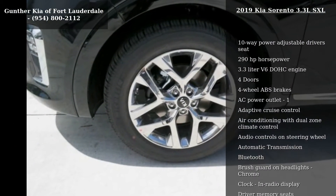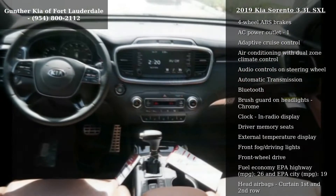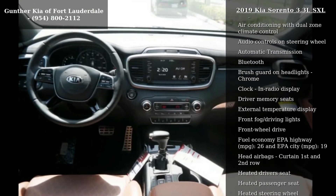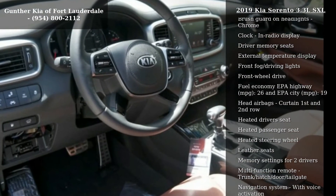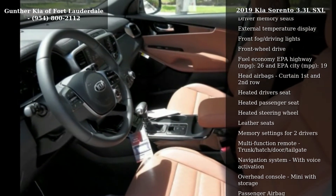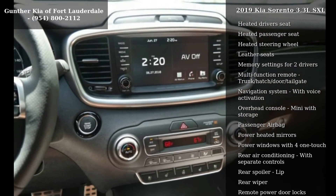10-way power adjustable driver's seat, 290 horsepower, 3.3 liter V6 DOHC engine, 4 doors, 4-wheel ABS brakes, AC power outlet, adaptive cruise control, air conditioning with dual zone climate control, and audio controls on steering wheel.